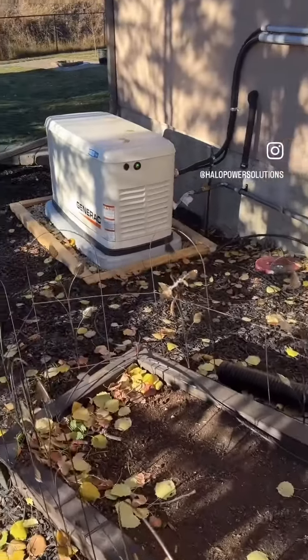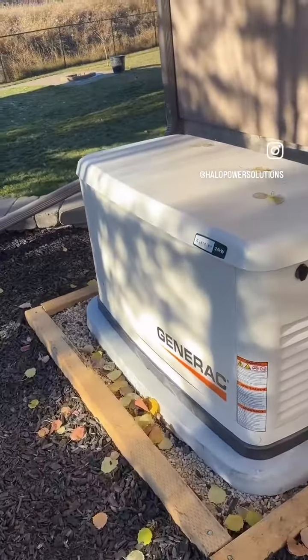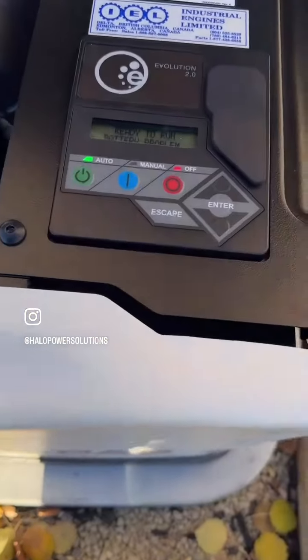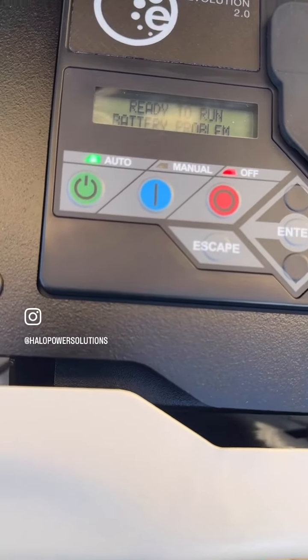As I walk up on the generator I can see we've got a green light and a yellow light. When we open it up, the display shows we're ready to run but we've got a battery problem.